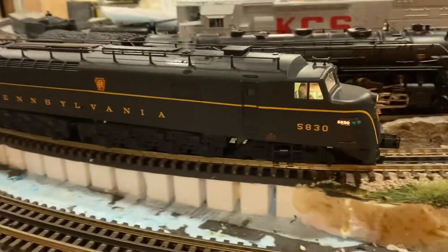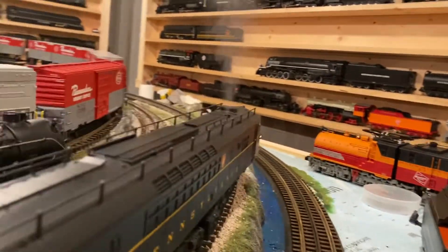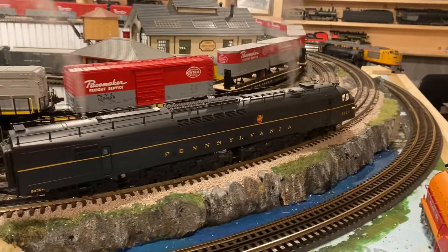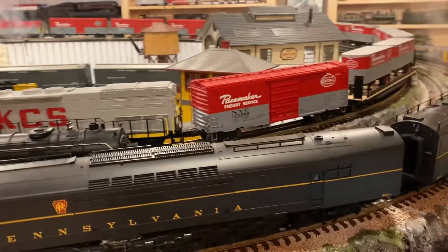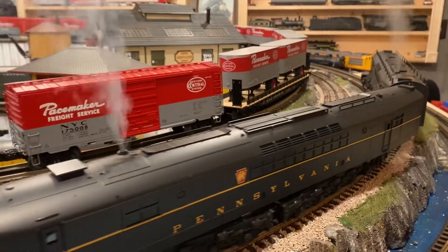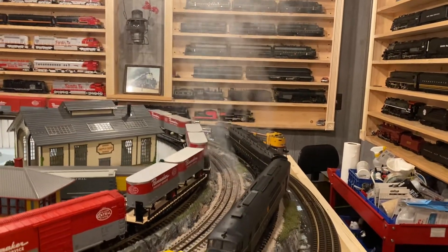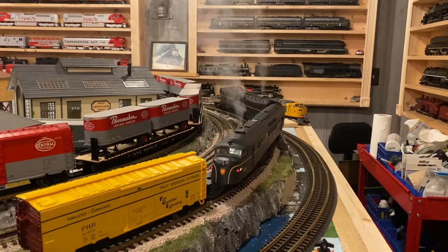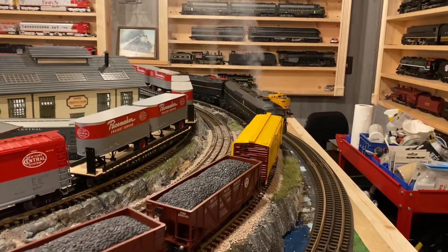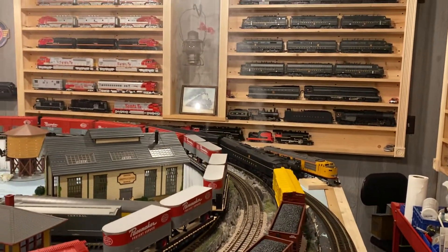There's the centipedes. So this one already went through its smoke fluid in that smokestack. You can see they're just smoking up a storm. The smoking is so powerful, they always blow the smoke fluid back out on top of the locomotives. I always have to clean them up every time I run them.